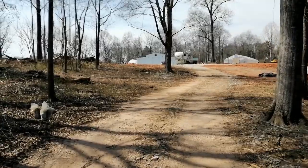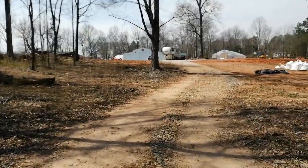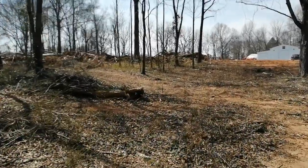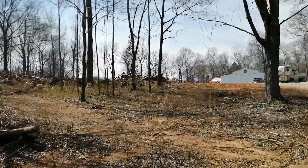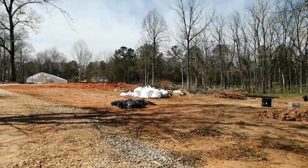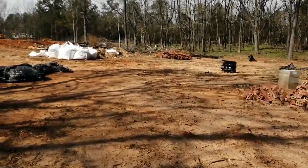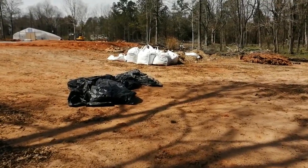I didn't know that he had bought a farm. Since my uncle does have a regular job, he actually bought a farm here. As you can see, the supplies are out here, some of the trees are already cut down, and he's got a lot of things going on here.